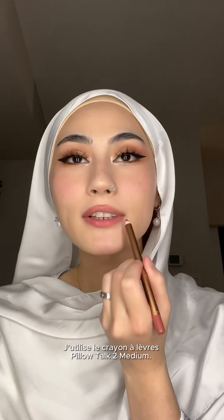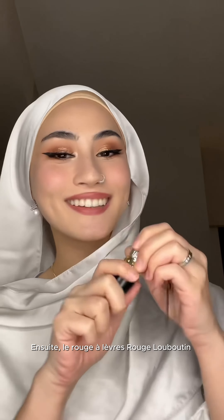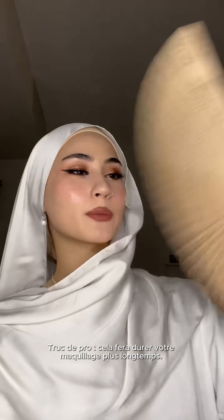Time for lips. This is Pillow Talk 2 Medium. Rouge Louboutin lipstick in Milky Light. Sealing the deal with my Charlotte Tilbury setting spray — missed my face! Pro tip: this will make your makeup last.